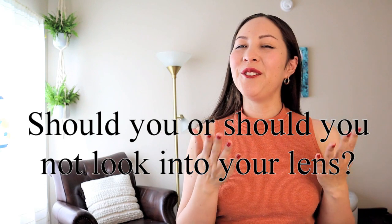Should you or should you not look into your lens? Typically when it comes to confidence and charisma on camera, you want to look directly into the lens. But when it comes to Zoom meeting calls, the whole point is so you can see each other and connect. If it's just profile pictures, then yes, look into the lens. On that note, body language, hand gestures, and facial expressions all absolutely matter.